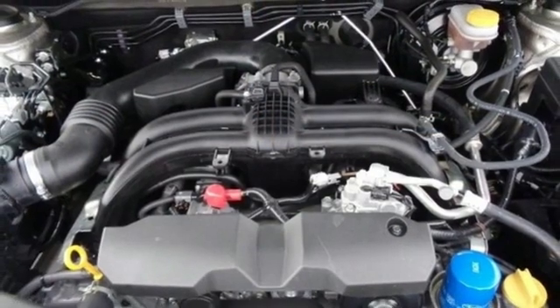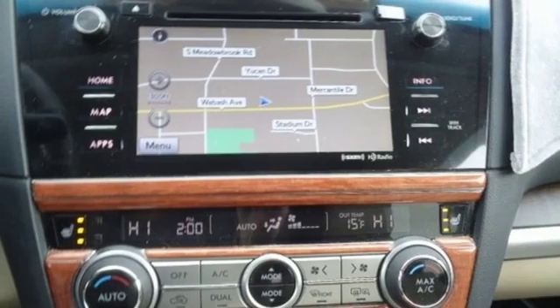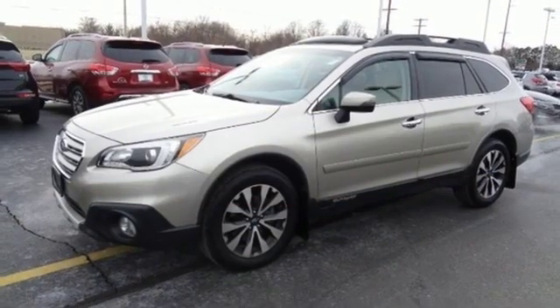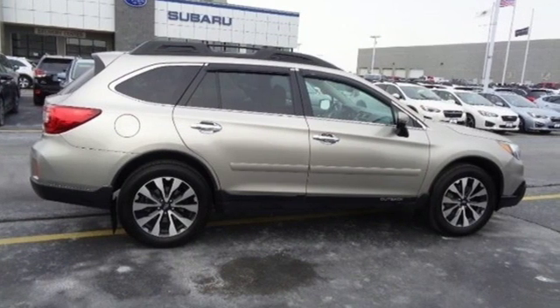Dual zone climate control, continuously variable automatic transmission, express open and closed sliding and tilting sunroof, gas pressurized shocks and I-4 engine. Durable, reliable Subaru.